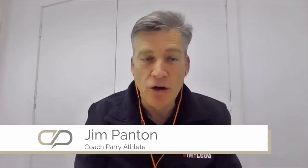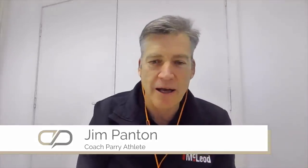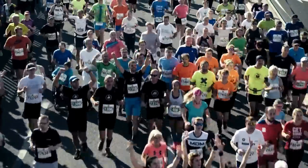I am Jim Panton. I'm a long-time Coach Parry member, and I'm going to talk about something on Garmin, which is a little widget or app called Peter's Race Pacer. It's developed by a guy in Europe called Peter Decker. You can find it on the Garmin IQ app or website, and I came across it originally when I was asked for the first time to pace a race to a set time.